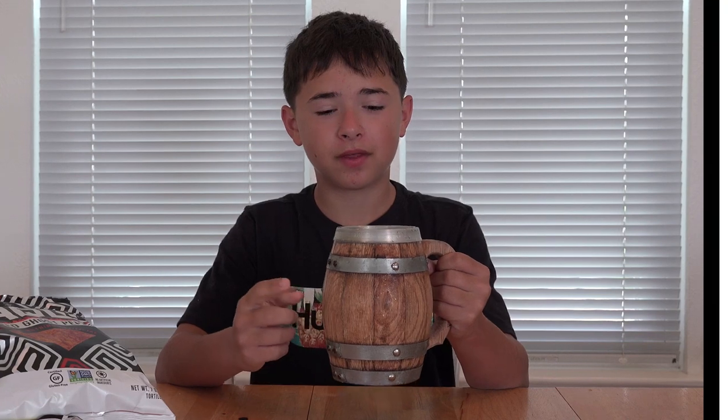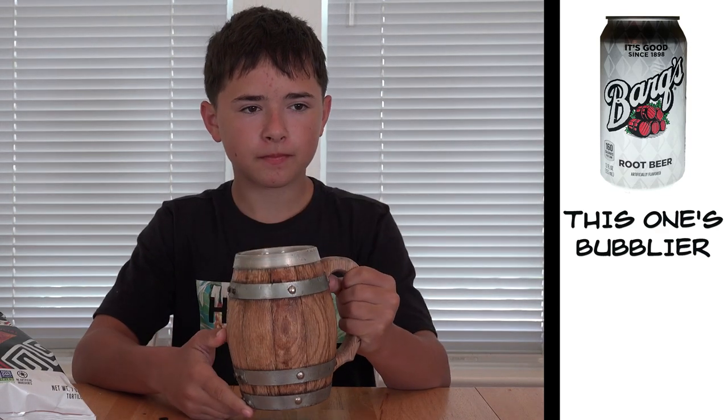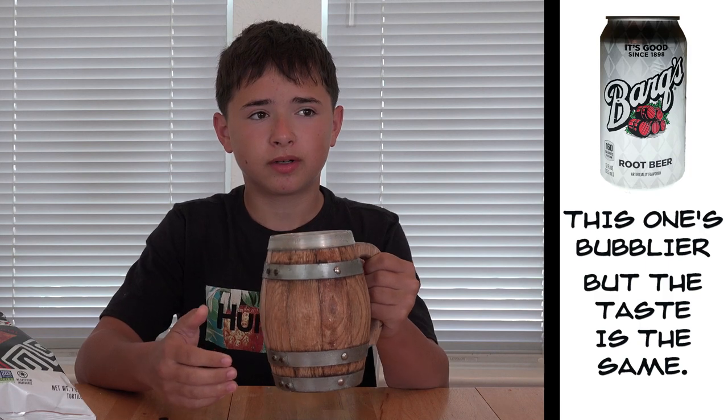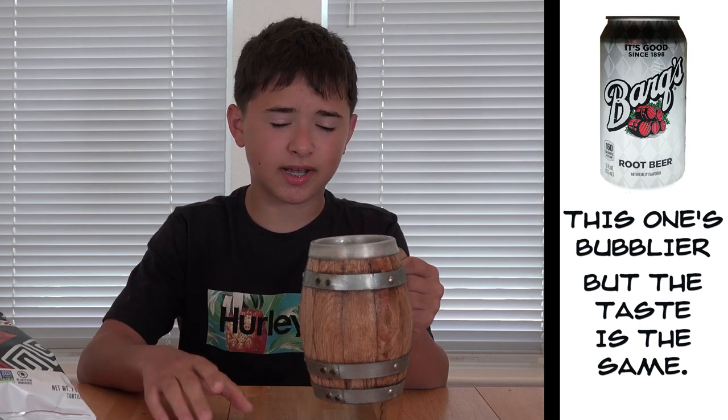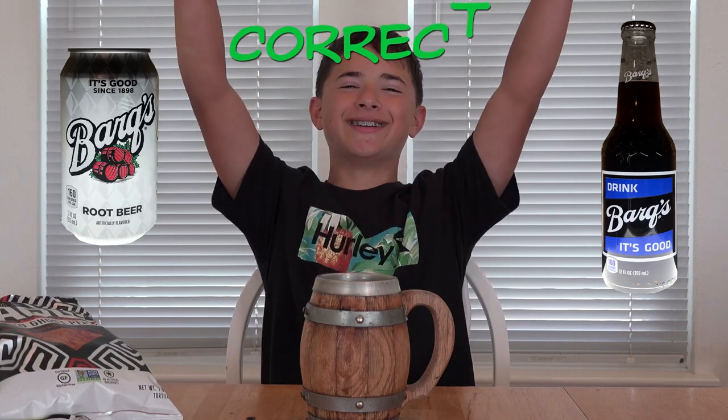First off, this is already a lot more bubbly than the last one was. But the taste and the aftertaste of the root beer are pretty much exactly the same as the other one. I think I have my answer: mug one was bottled and mug two was canned. Yes! Well, even though I won the challenge, I'm still going to eat these five chips because I love these things.